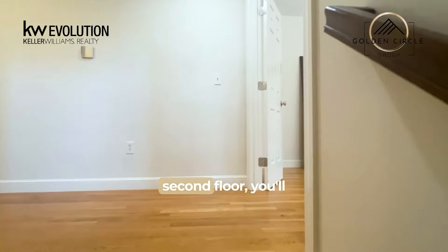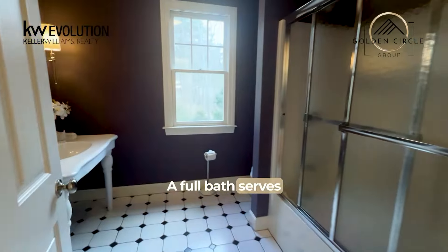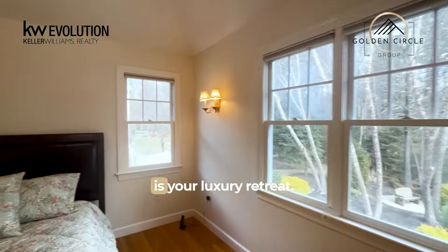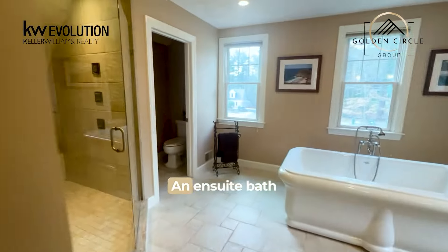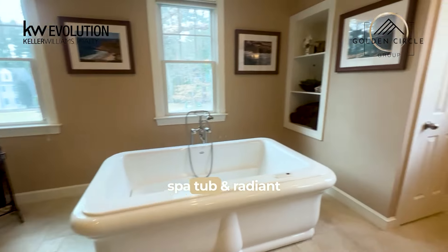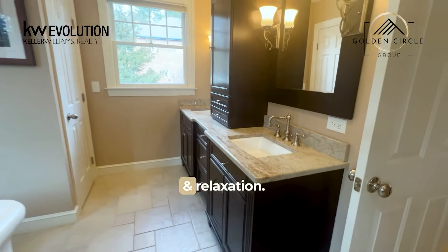Ascending to the second floor, you'll discover four generously sized bedrooms. A full bath serves the needs of those rooms, while the primary bedroom is your luxury retreat. An ensuite bath boasts a walk-in shower, spa tub, and radiant heat floors for the fullest enjoyment and relaxation.